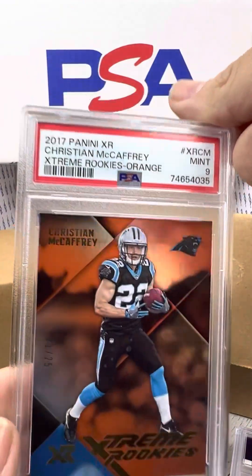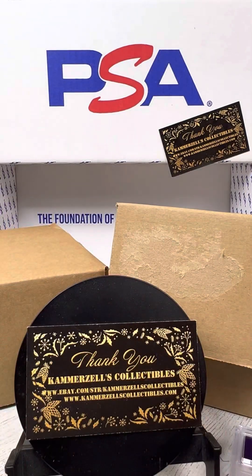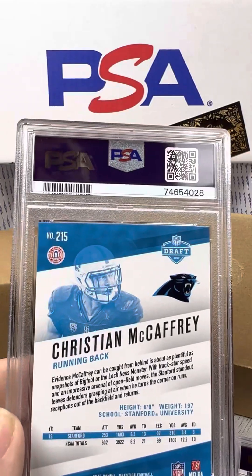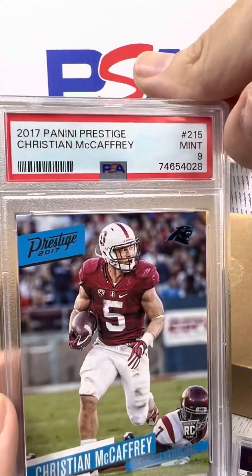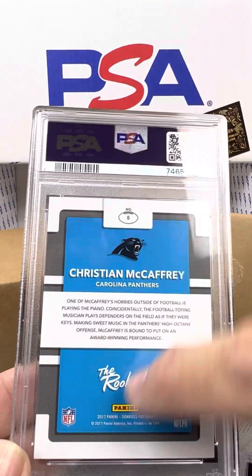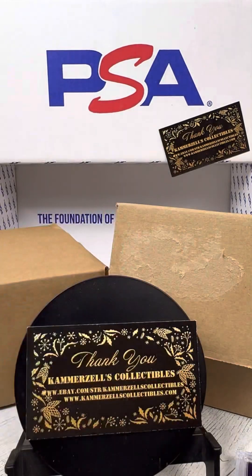Here's another one. This is an orange, graded PSA 9, and that is 21 of 25, serial numbered. Fantastic. Wish it was a 10, but they can't all be 10s. Perfection is usually in the eye of the beholder, except when you're talking about PSA, because they have very clear guidelines on what is a 10. PSA 9 on this Prestige Christian McCaffrey Rookie card. Here's a The Rookies Christian McCaffrey, PSA 10 — fantastic. Look at the color on that card — gorgeous looking card.